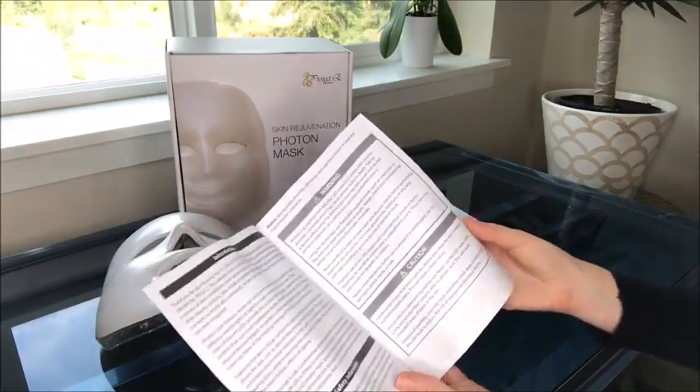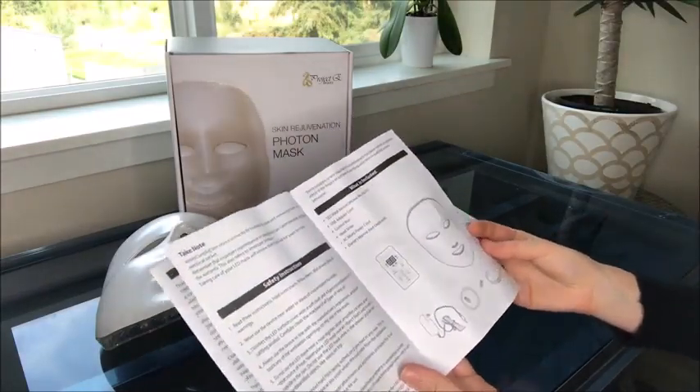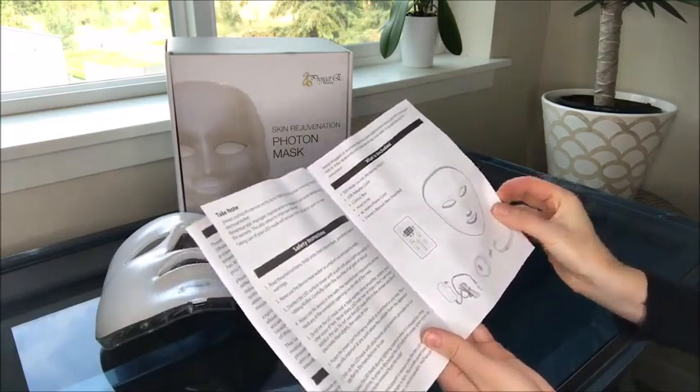Before using, please make sure you read the contraindications listed in the instruction manual. After confirming that it is safe for your skin to use the LED facial mask, you can get started. Make sure your face is completely clean and dry before beginning. Also, remember not to use the device near water. You should clean the mask with a disinfectant solution.